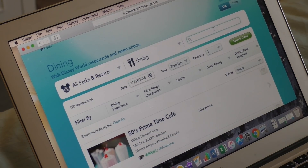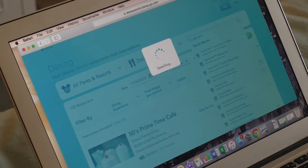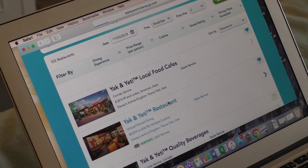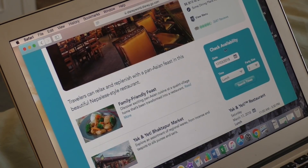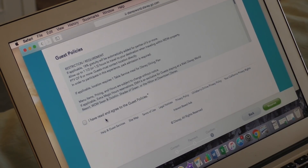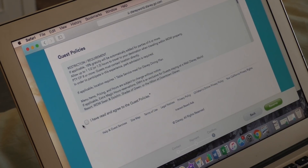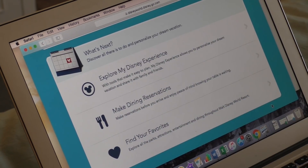Our first booking is going to be at Yak & Yeti. The simplest way is to type it in and find it. Make sure you select the one labeled table service instead of quick service, and confirm it's the restaurant you want. Then check availability, go to your date, put in the time you want to be there, and enter your mobile phone number. For a UK number, put a plus sign, omit the leading zero, then the rest of your number.